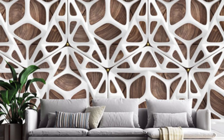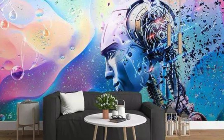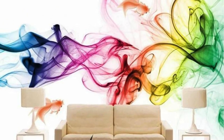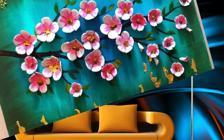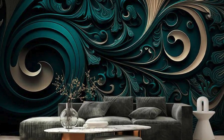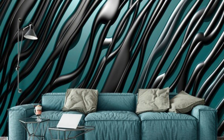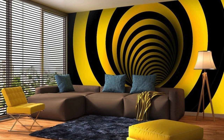Embark on a transformative odyssey into the heart of design innovation with our unparalleled collection of 3D wallpapers. Within this curated selection, your living space transcends the realm of mere utility, evolving into an immersive sanctuary of artistic expression. Picture a home where every room is a canvas, a testament to your unique aesthetic sensibilities, and an exploration of the limitless possibilities that our 3D wallpapers unfold. Delve into the expansive variety of designs, each one a journey unto itself — from the avant-garde intricacies of abstract compositions to the soothing embrace of nature's beauty. Our wallpapers defy the constraints of flat surfaces; they are gateways to inspiration, sparking a visual dialogue between form, texture, and color.